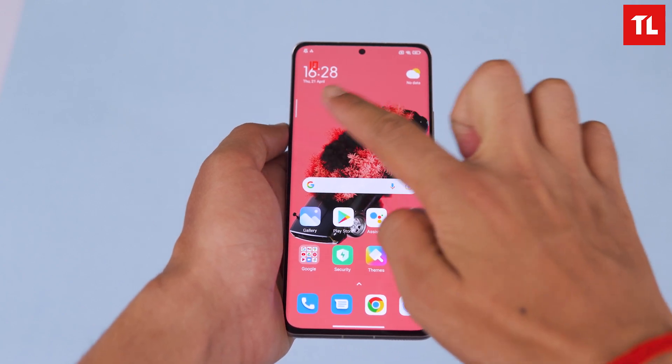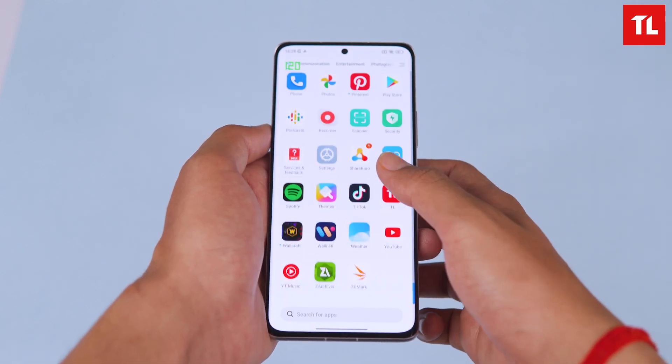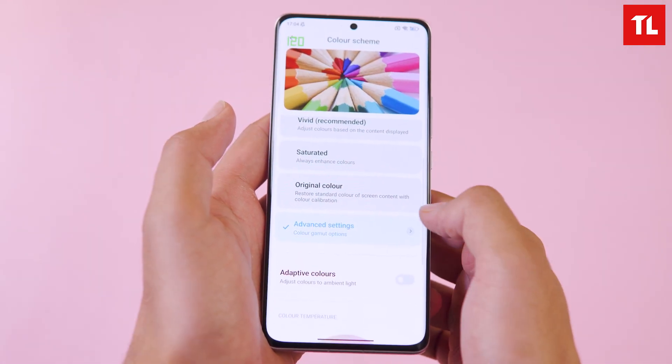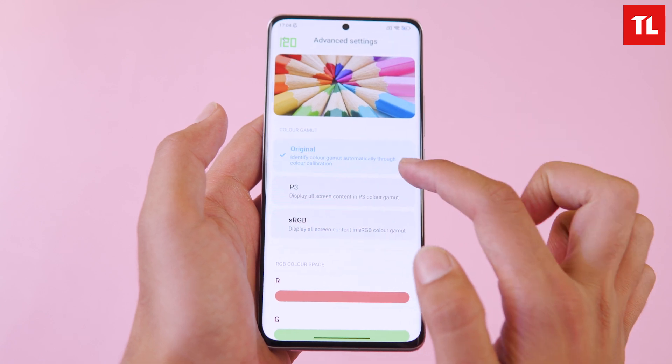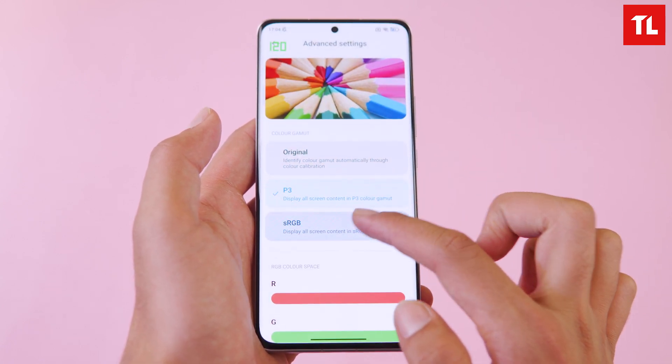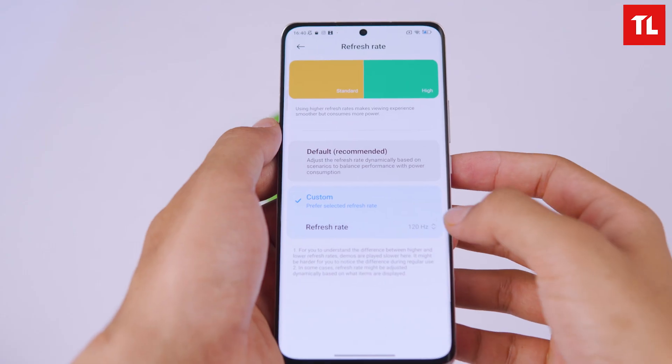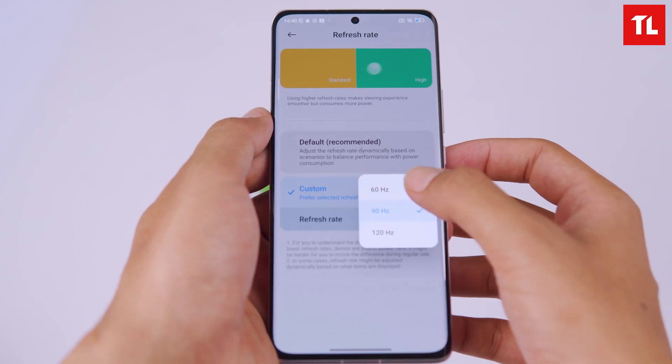The display is comparable to the Samsung S22 Plus, S22 Ultra, and iPhone 13 Pro in terms of color accuracy. In the normal profile the color reproduction is accurate, and in advanced settings you can adjust the tint. It also supports the P3 color gamut and sRGB, and you can choose between 120, 90, and 60Hz refresh rates.